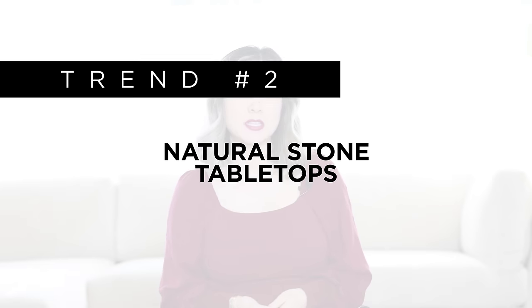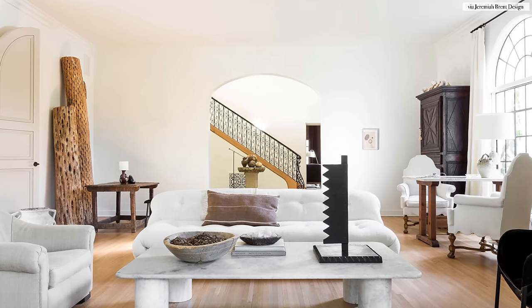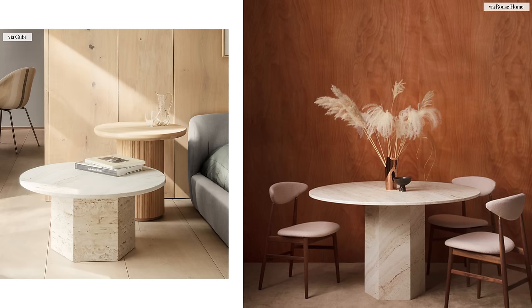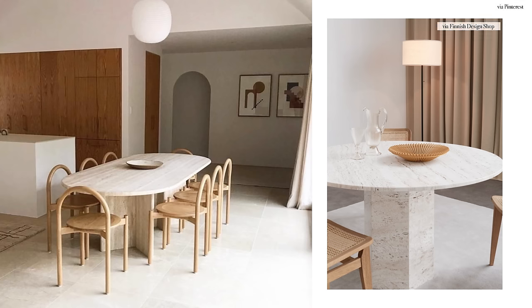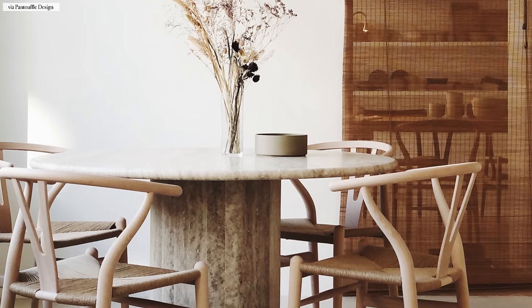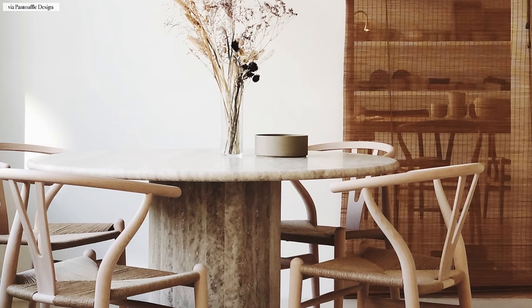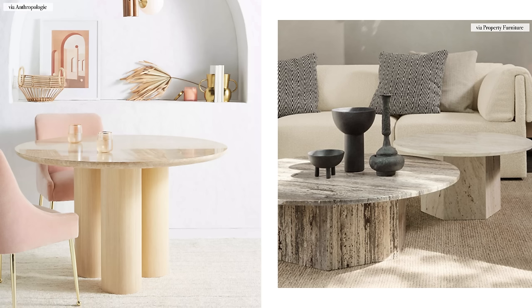Next, we have natural stone tabletops. Think in terms of travertine, marble, light stones with really subtle veining. The raw, porous, imperfect nature of these organic materials adds depth, soul, and visual intrigue while also mimicking the calming, restorative ambiance of the outdoors. The beauty of natural stone tabletops is that they could be mixed and matched with any type of dining chair — whether you're mixing and matching wood dining chairs, metal dining chairs, or even fully upholstered dining chairs with the natural stone tops. The combination of materials could look casual or luxurious no matter how you pair it.